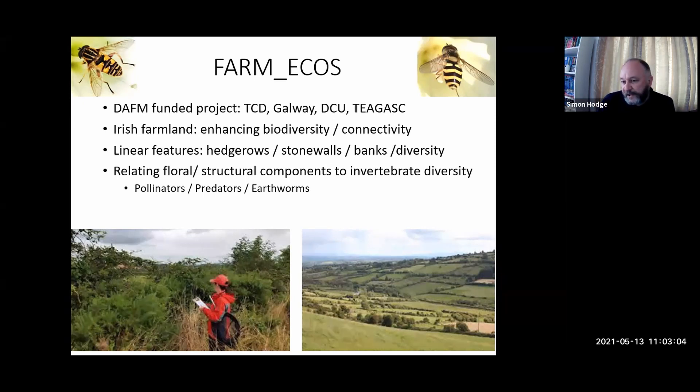Our general finding was that this is actually quite difficult. If we score a hedge in terms of height, complexity, width, and floral composition — would it change if we came back a month later? Would there be different flowers, different plant species, different pollinators present? The stats weren't as straightforward as we thought. I put up an image of typical Irish farmland — this patchwork of quite small fields, all interconnected by these linear features, these hedgerows — that's part of the semi-natural habitat of this type of farmland.